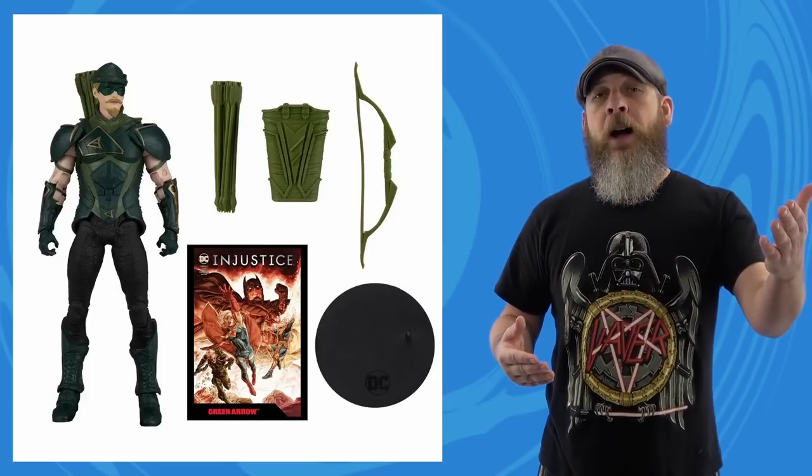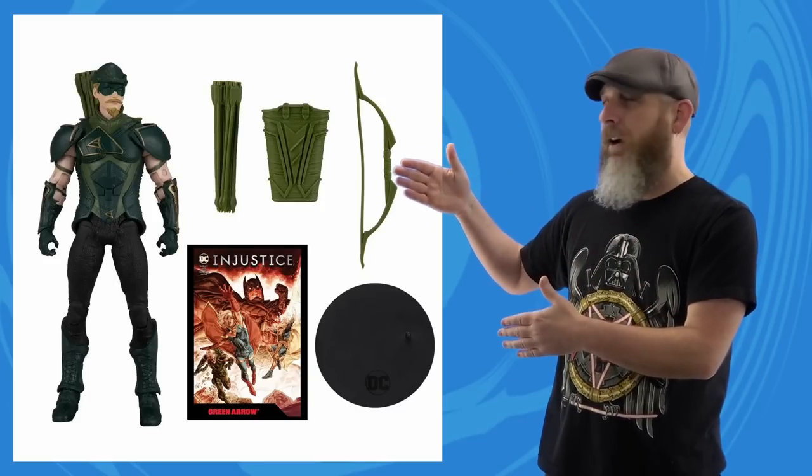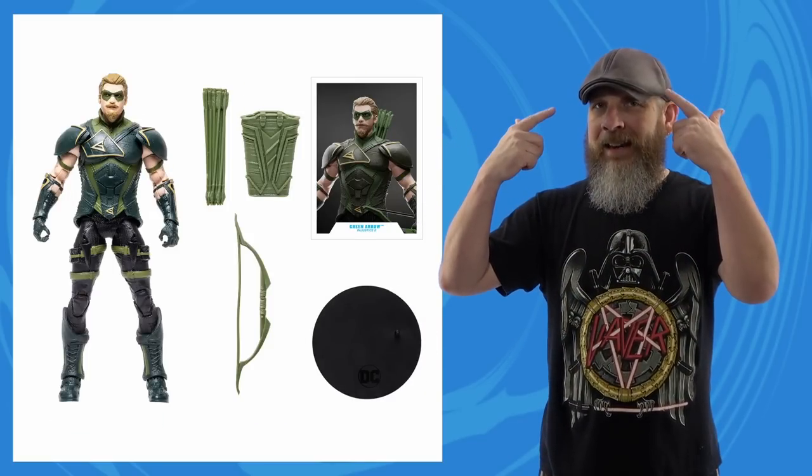To end the McFarlane block and start the DC segment: there's the Page Punchers Injustice 2 comic assortment. Green Arrow is mostly a reuse of the first Injustice 2 figure, bringing a new head and re-sculpted thighs to remove the straps. That's cool. For all the new sculpting that goes into Todd's DC efforts, there still needs to be some rehashes to balance the books and keep budget in line, plus it gives more people more options — if you want Ollie with the hat and bigger mask, here you go.